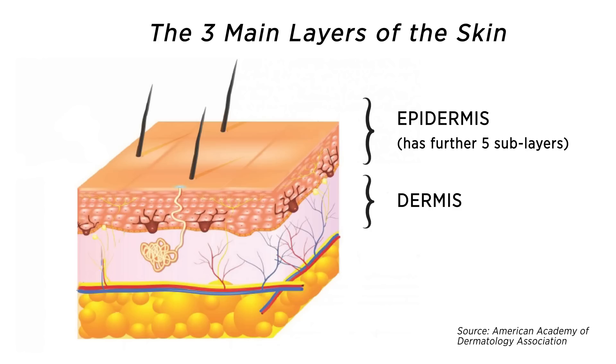Underneath the dermis there's a thick fatty layer called the hypodermis, which is the third main layer of the skin. It contains coarse bundles of collagen. The appearance of the skin is also affected by the hypodermis, and changes in fat content and hydration level can show up as lumpy or wrinkled skin.